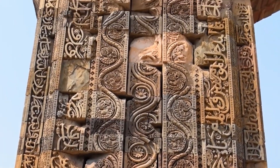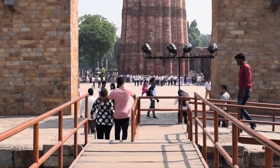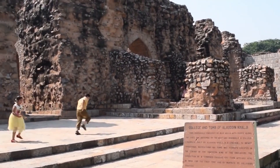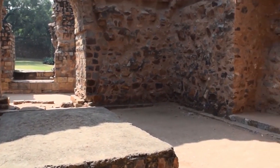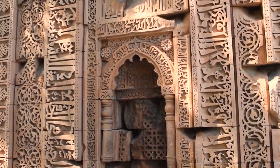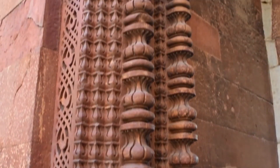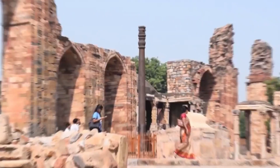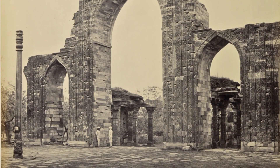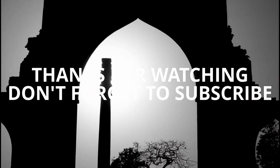The Qutub Minar is surrounded by a complex of other important historical monuments, including the Quwwat-ul-Islam Mosque, the Alai Darwaza, and the Iron Pillar of Delhi. The Quwwat-ul-Islam Mosque is one of the oldest surviving mosques in India and features impressive examples of Indo-Islamic architecture, including elaborately carved arches and pillars. The Alai Darwaza is an imposing gateway built by Alauddin Khilji in the 14th century, adorned with intricate carvings and a beautiful dome. The Iron Pillar of Delhi is made of pure iron and is over 7 meters tall. Despite being over 1,600 years old, the pillar remains rust-free and is a testament to the metallurgical knowledge of ancient India.